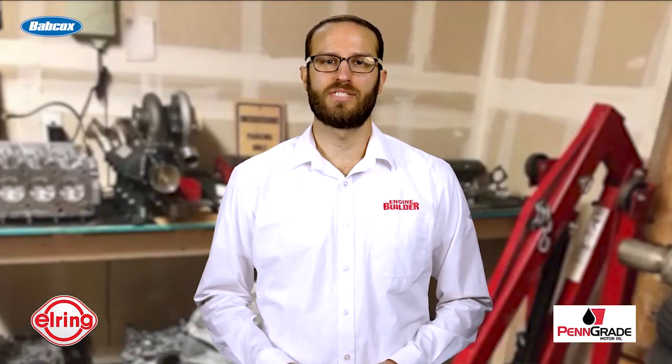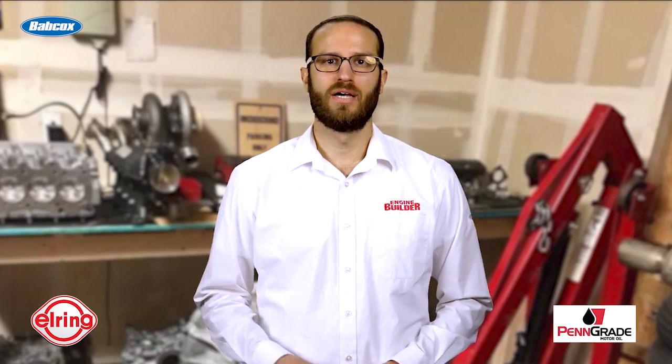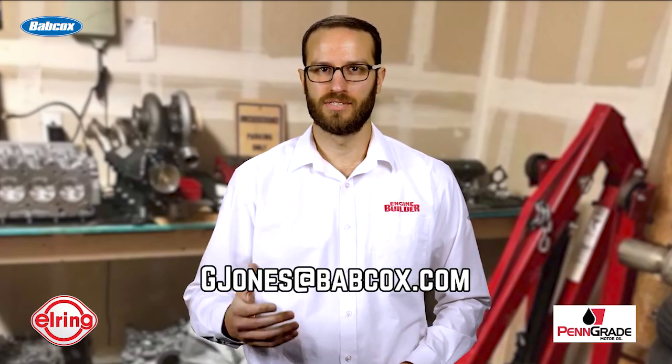That does it for this episode of Engine of the Week. A special thanks goes out to our sponsors, Penn Grade Motor Oil and L-Ring. And if you have an engine you'd like to see featured, please email me at gjones@babcox.com. See you all next time.